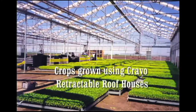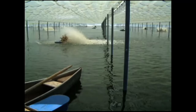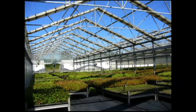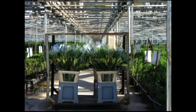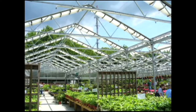Cravo retractable roof houses have been used to grow young plants, food crops, seafood, trees for reforestation, ornamental trees, shrubs, cut flowers, and potted flowers.